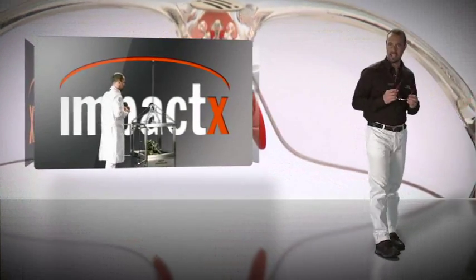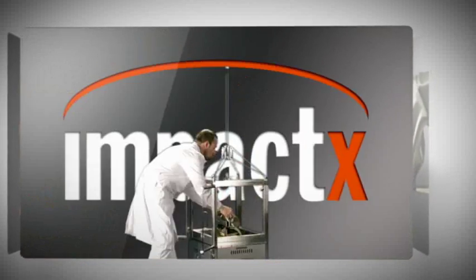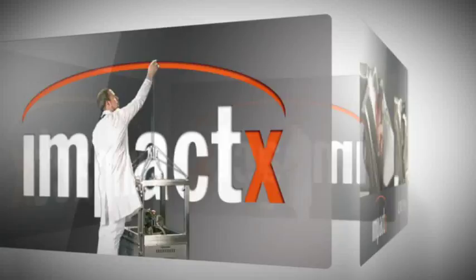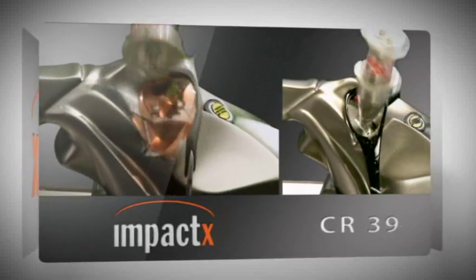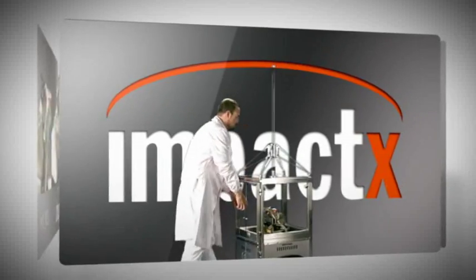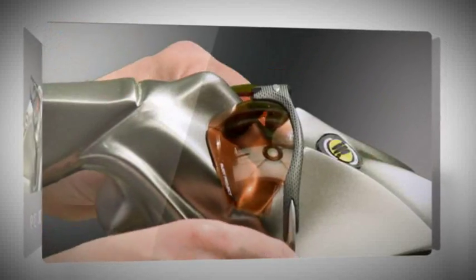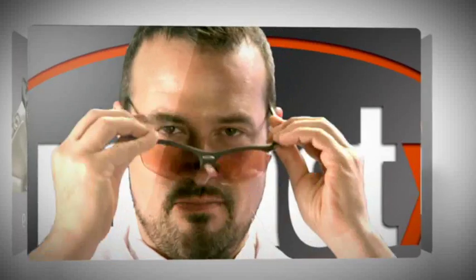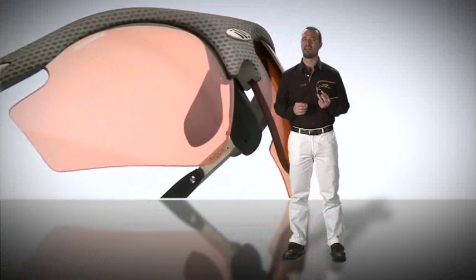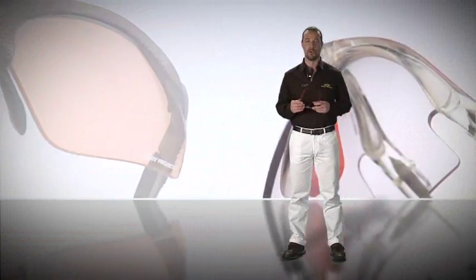Impact X lenses make the most of NXT and have features that are truly unique when compared to all the other lenses available on the market. Impact X lenses have a lifetime guarantee against breakage or cracks. Made from unbreakable material and with semi-rigid molecular properties, they represent the best solution for safety in athletics in case of collision or falls.